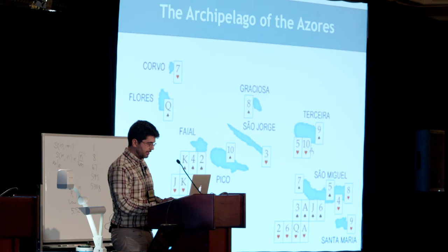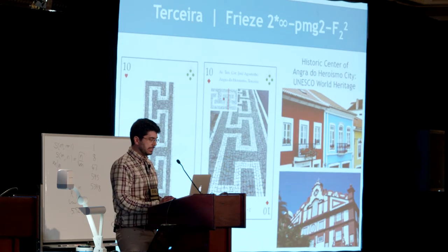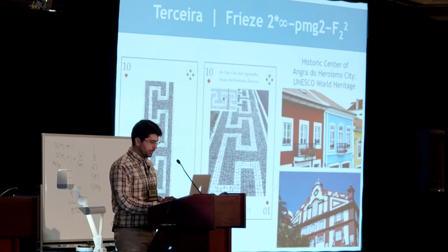Now let's go to Terceira. We find this frieze with more symmetries. The historic center of Angra do Heroísmo is also a UNESCO World Heritage site.